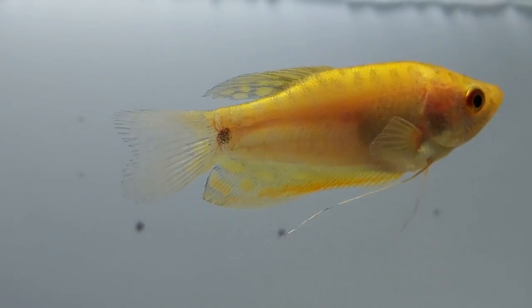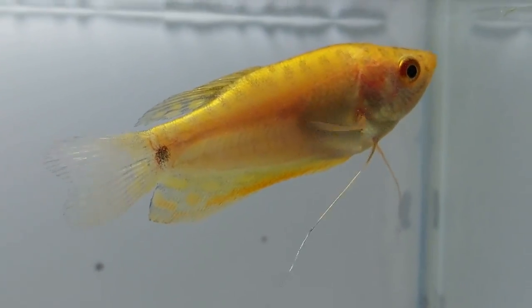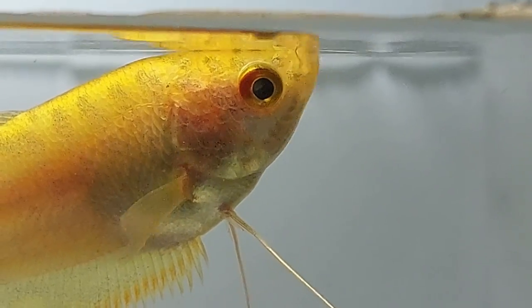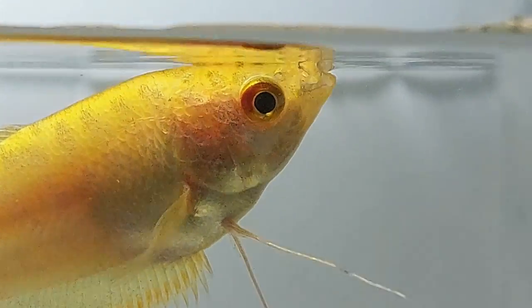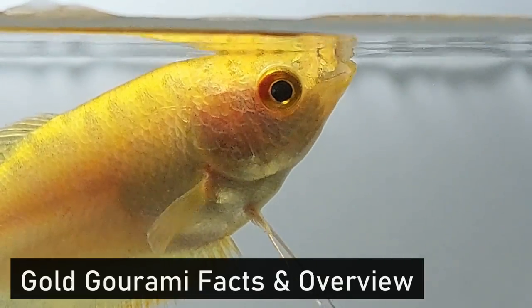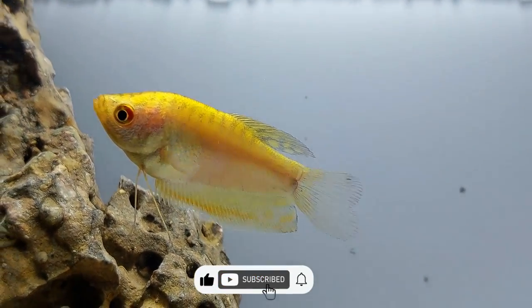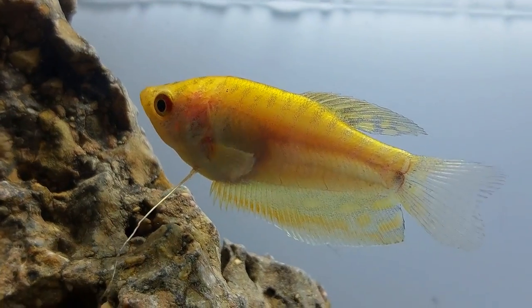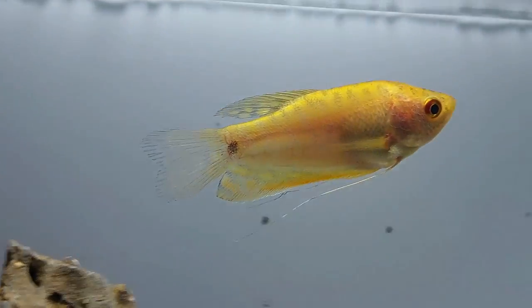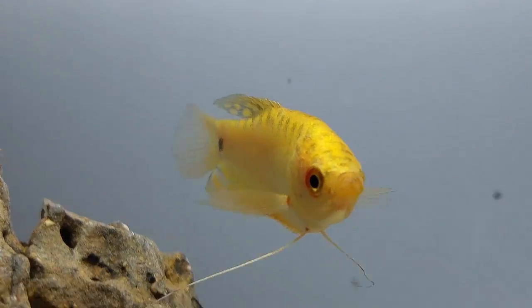The gold gourami is a community fish and can share an aquarium with other fish, but it does get more aggressive with age. Choosing the right companion fish is essential to keeping a happy aquarium. There are 86 species of freshwater fish belonging to the Osphronemidae family, including the gold gourami. The scientific name comes from the three-spot gourami, of which the gold gourami is considered a color morph. Color variations of the same fish can happen through genetic mutations passed down over time.